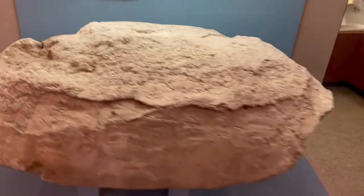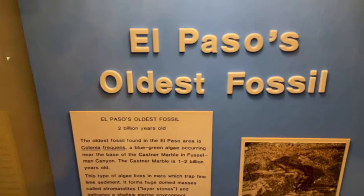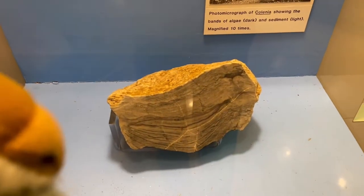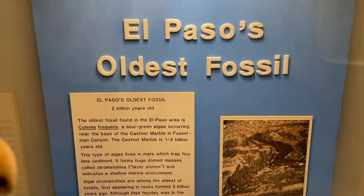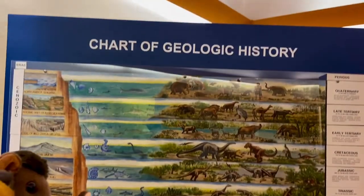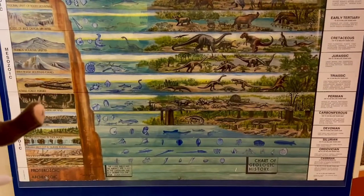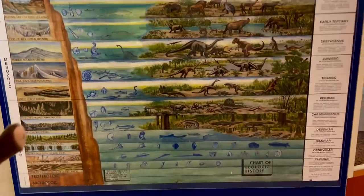Here we have El Paso's oldest fossil — over 2 billion years old. This is El Paso's oldest fossil and we're looking at it right here. Feel free to read the information. And here is a timeline chart of the geologic history. It goes all the way from the Paleozoic to the Mesozoic to the Cenozoic era. In the Paleozoic, it was mostly a world of invertebrates, crustaceans, and fish.